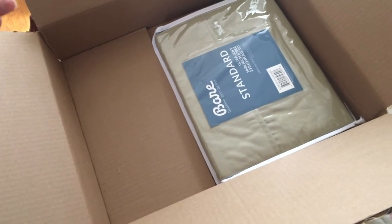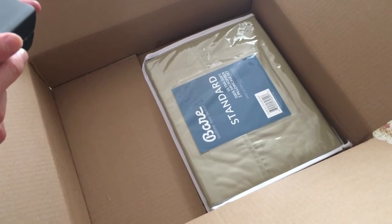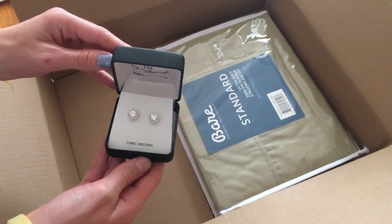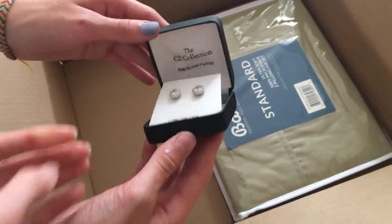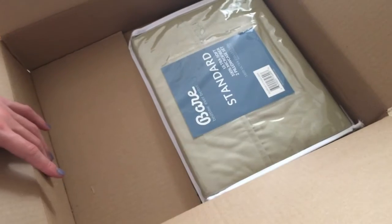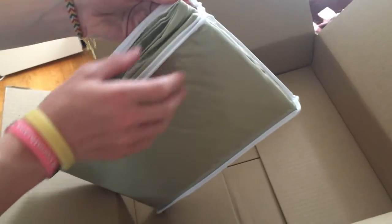I had something else I had to buy but I have an Amazon gift card right now, so I was able to get these. They're so pretty — just cubic zirconia, guys. I did not spend like $400 on them.